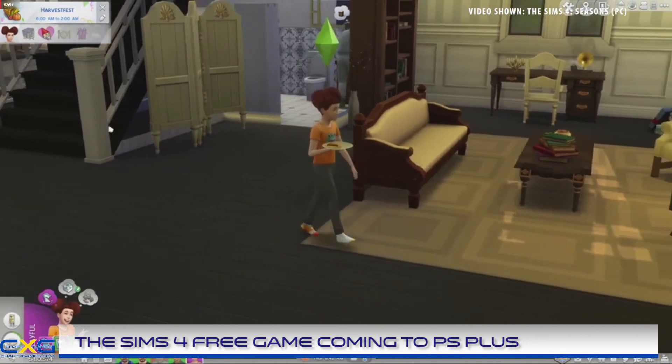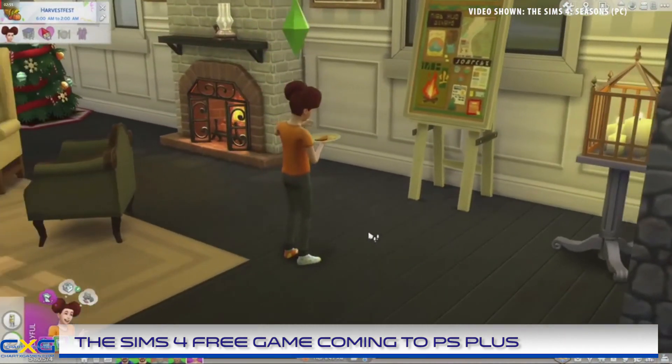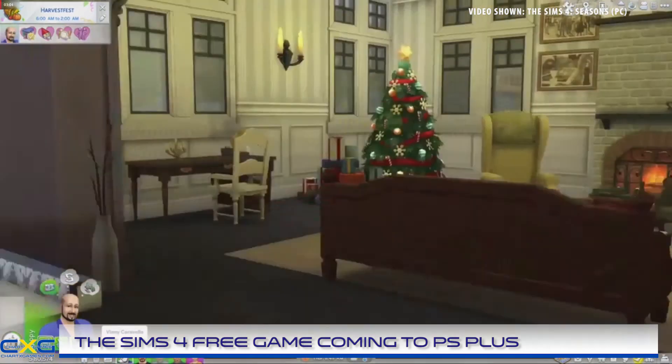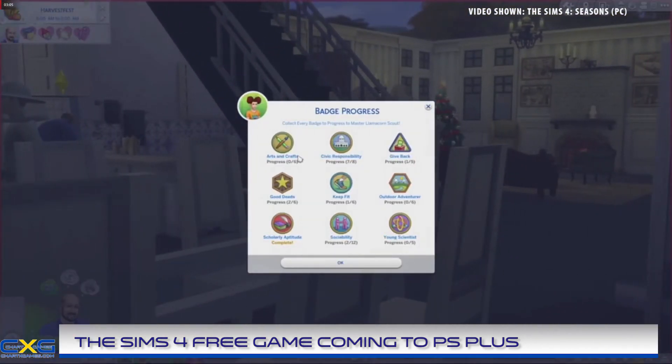A good example of a Sims 4 game pack would be the recently released Sims 4 Tiny Living, which centers around building and living in small homes. This game pack adds a lot of items focused on saving space and challenges builders to keep a home as small as possible while maximizing floor space.